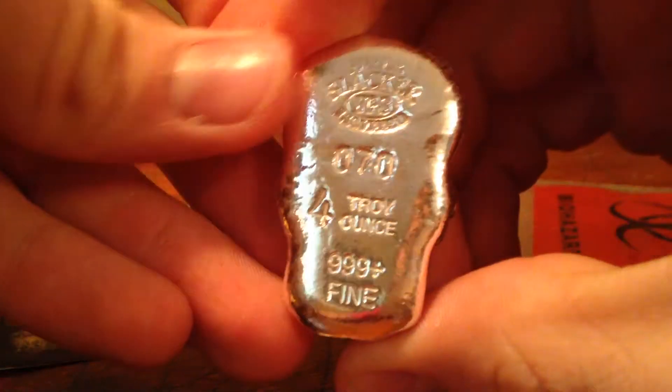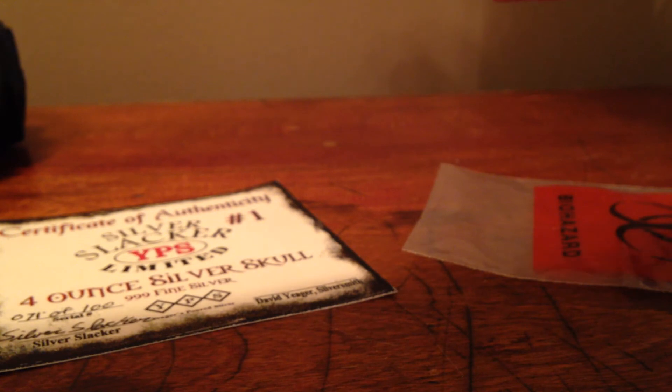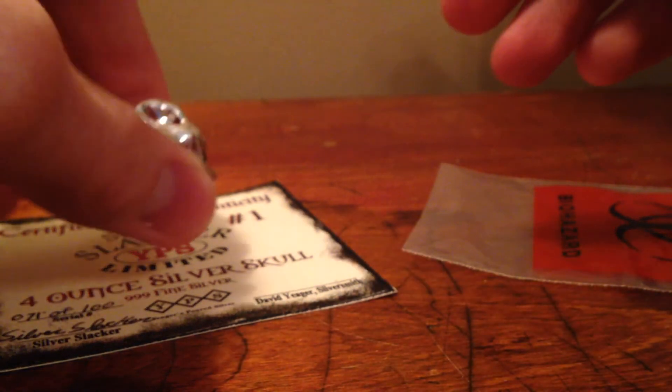Plan on buying more of the Silver Slacker bars and more from Jaeger, because they are pretty awesome. Thanks for watching, see you later.